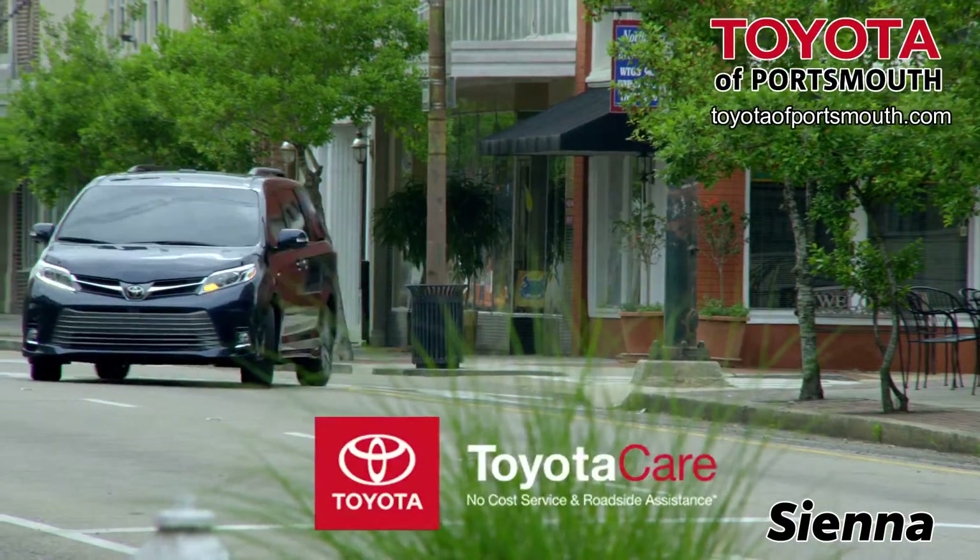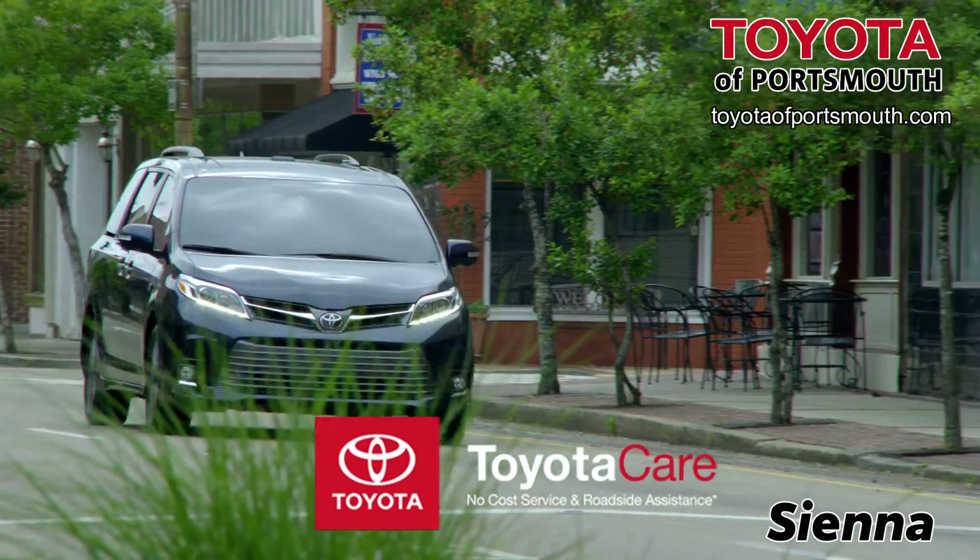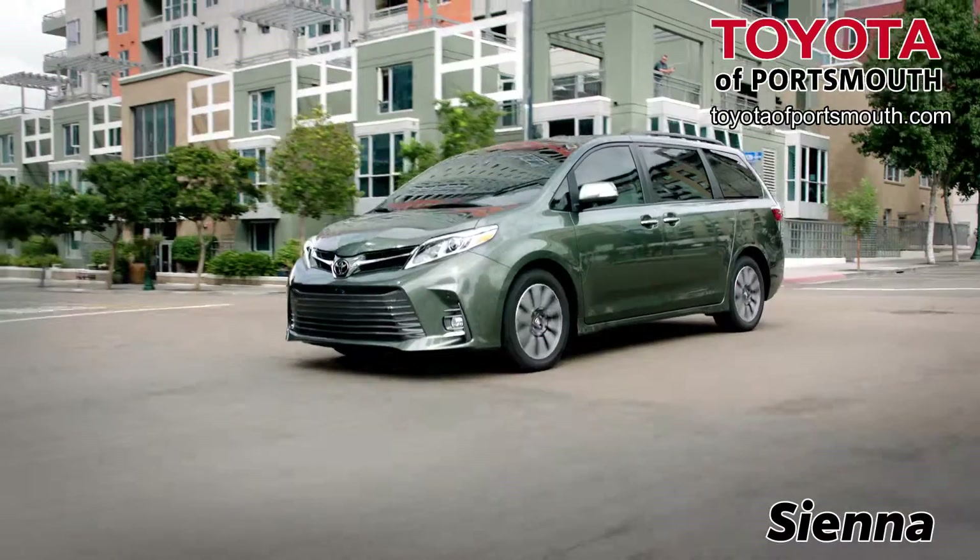Plus, you get added value with ToyotaCare — a two-year, 25,000-mile maintenance plan with roadside assistance. The Swagger Wagon.